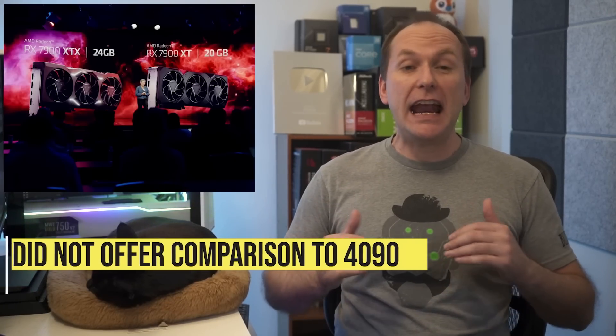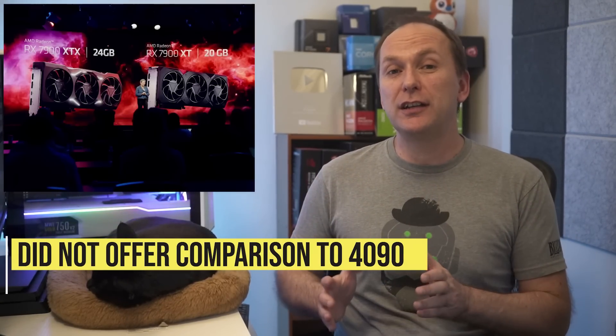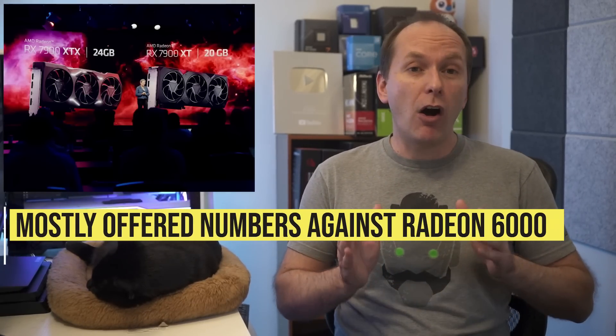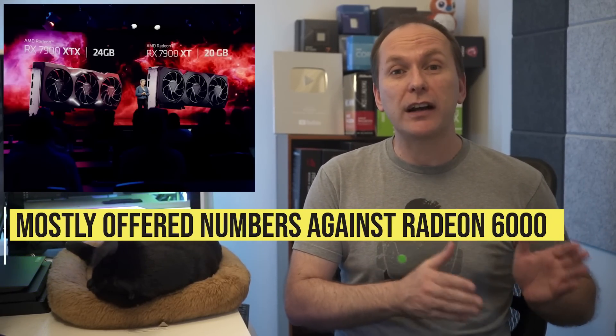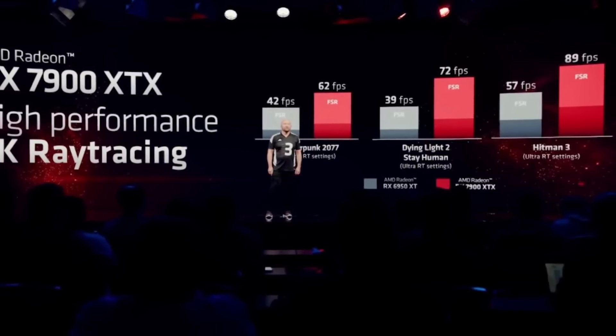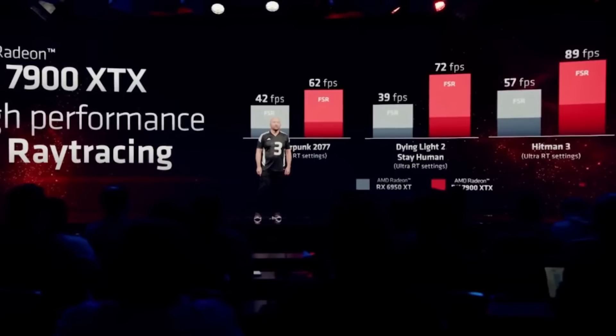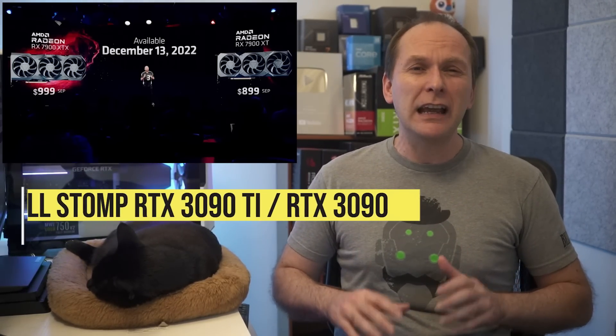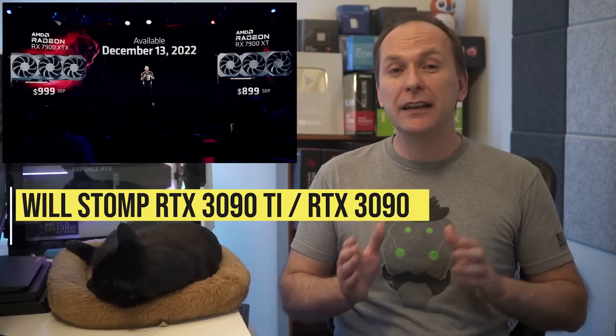In terms of performance, AMD did not offer any direct comparisons to the RTX 4090, which is a little unusual. Almost all their comparisons were made to either the RX 6900 XT or the RX 6950 XT, with claims that the new GPUs are up to 1.7 times faster in rasterization than their predecessors and 1.6 times faster in ray tracing. At their $899 and $999 price points, they should be set to stomp their price competition in the RTX 3090 Ti and RTX 3090.